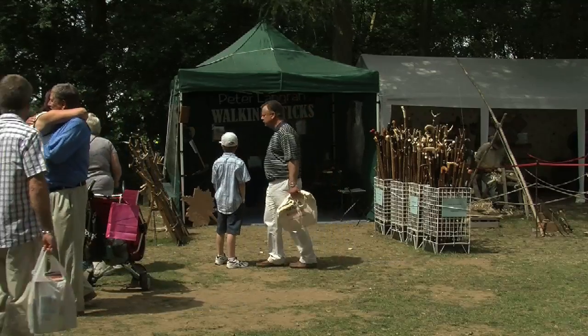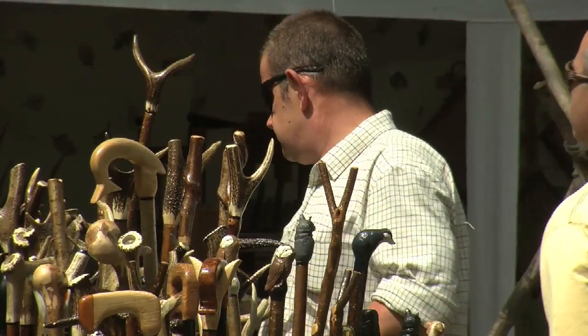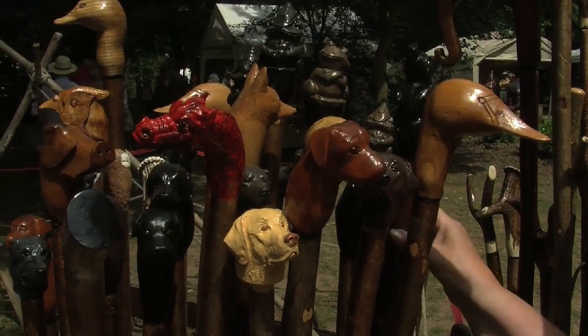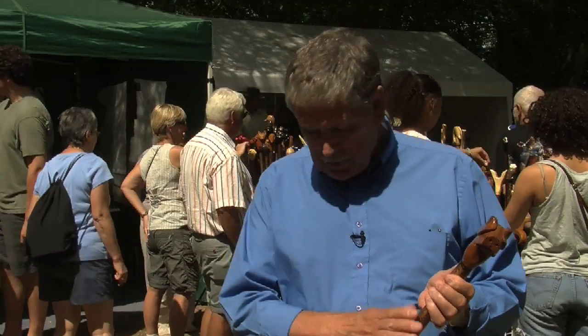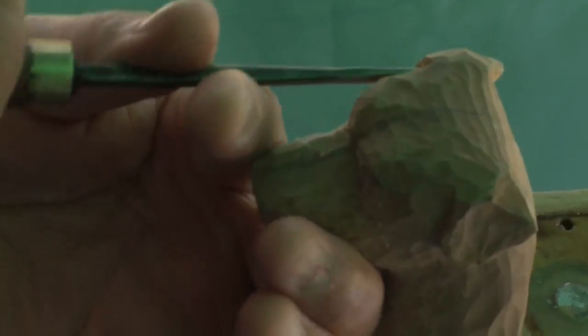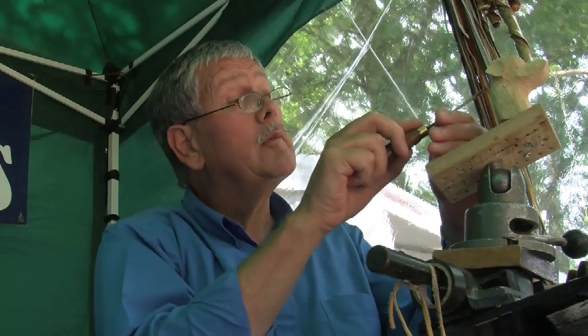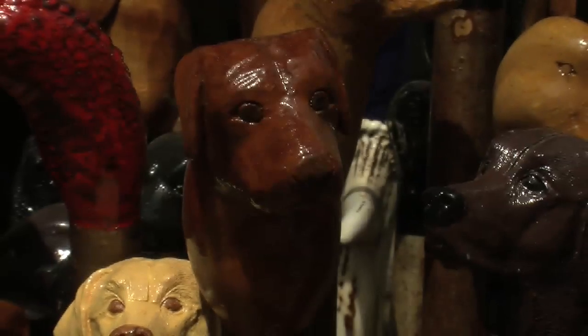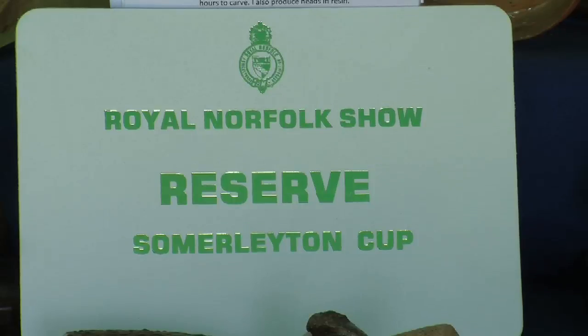I start preparation for this show normally in February or March, where we construct all hand-made and hand-carved walking sticks. This example is English hazel — we hand-build and hand-carve everything you see on the stand. There is no foreign wood or foreign antler; it is all British throughout. And today we have won the reserve prize for the most environmentally friendly stand in the show.